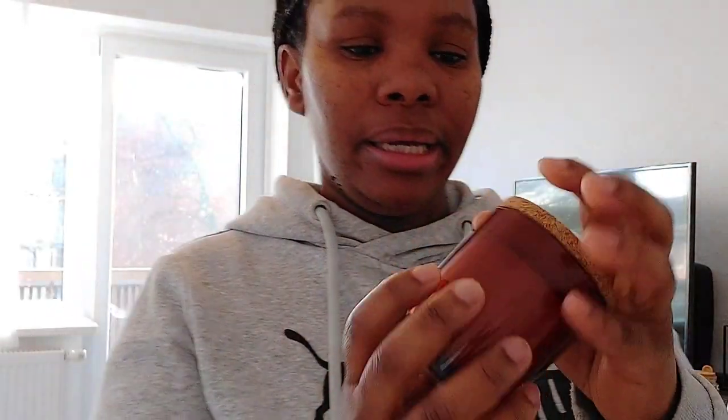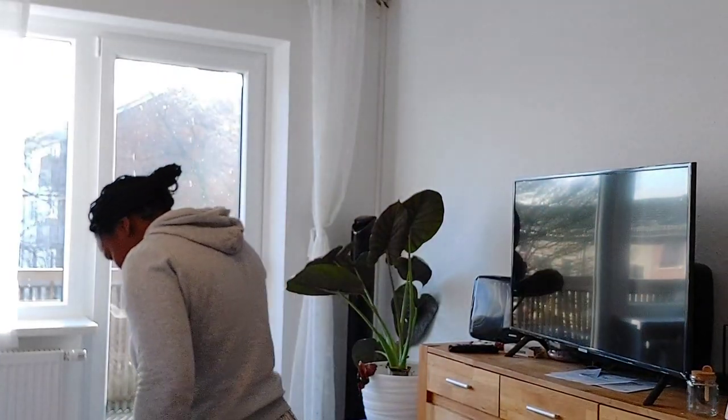I also took this relaxing scent — it smells really nice. And the others are just the curtains. I also bought this from Amazon — it's actually a shower curtain, but I want to use it to make something DIY, and I will show you guys.